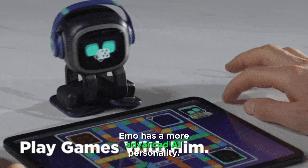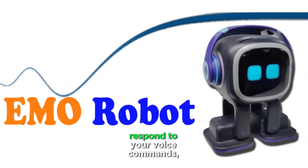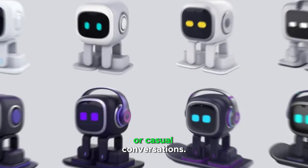EMO has a more advanced AI personality. It can provide answers to questions, respond to your voice commands, and interact with you through games or casual conversations.